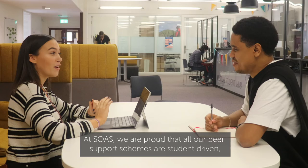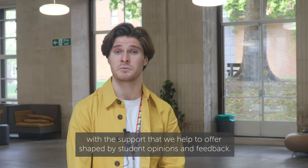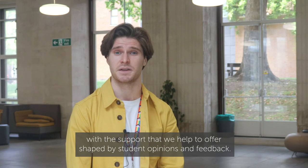At SOAS, we're proud that all our peer support schemes are student driven, with the support that we help to offer shaped by student opinions and feedback.